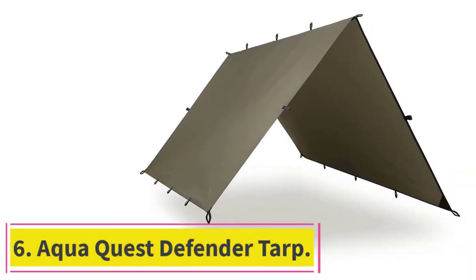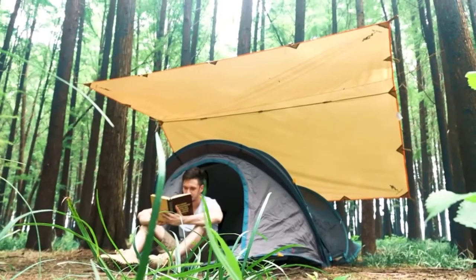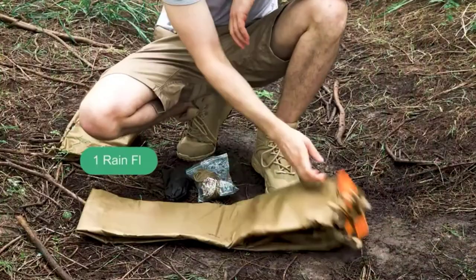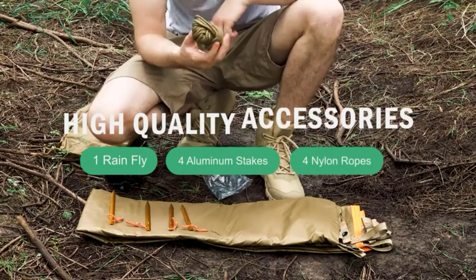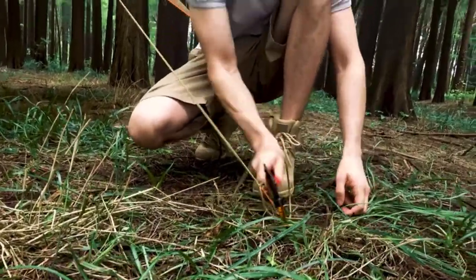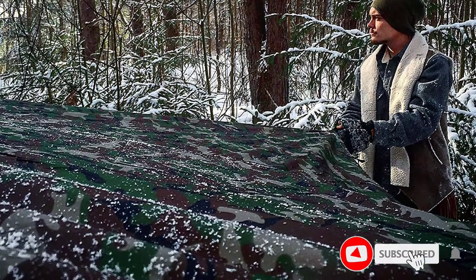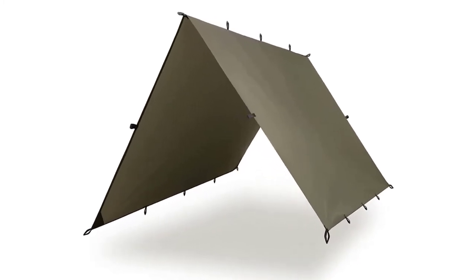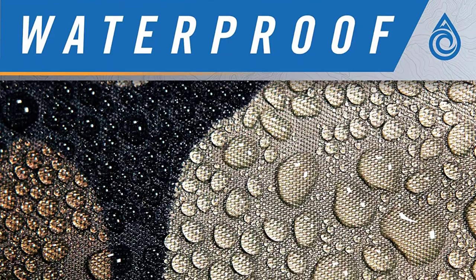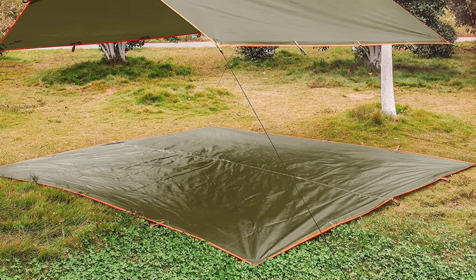At number 6: the AquaQuest Defender Tarp. The AquaQuest Defender Tarp is the king of the AquaQuest tarps in the review. The Defender takes everything to a new level — from the price to the number of ties — it outranks both the Safari and Guide camping tarps. The Defender is made from 70D Ripstop Nylon, making it pretty durable and resistant to any rips or wear. The nylon is put together exceptionally well using reinforced stitching and heat tape seams to ensure longevity, along with a lifetime guarantee and no leaks. The nylon is treated with both a heavy TPU polyurethane and a DWR (durable water repellent) coating to give the tarp a 20,000mm waterproof rating.